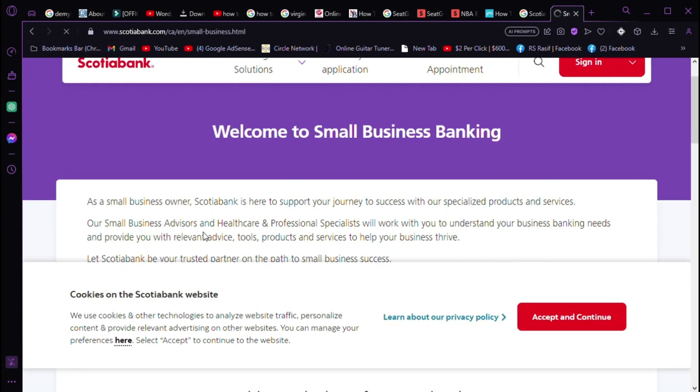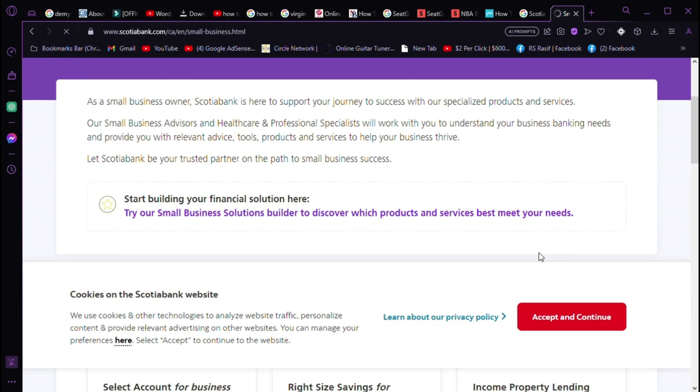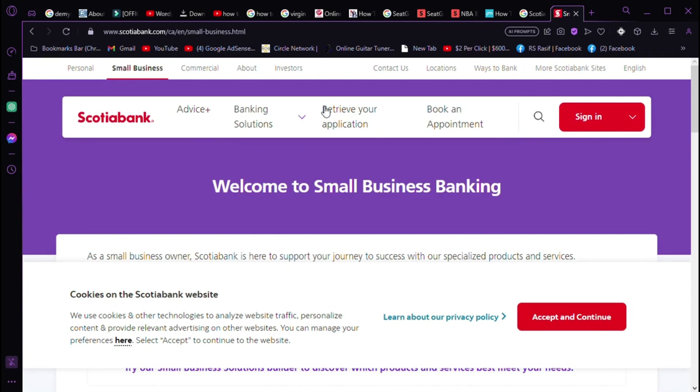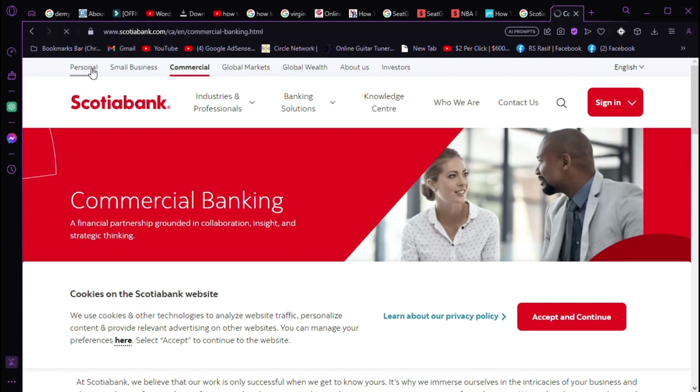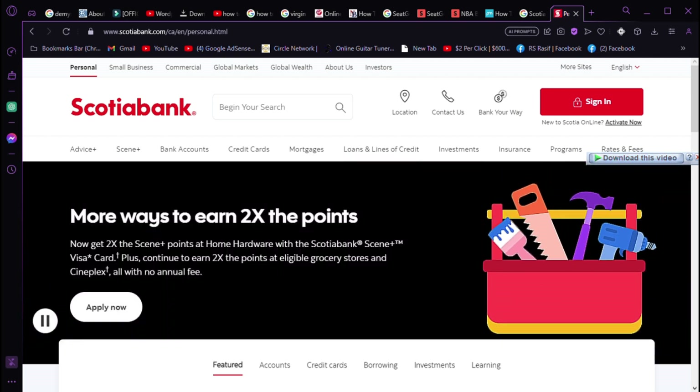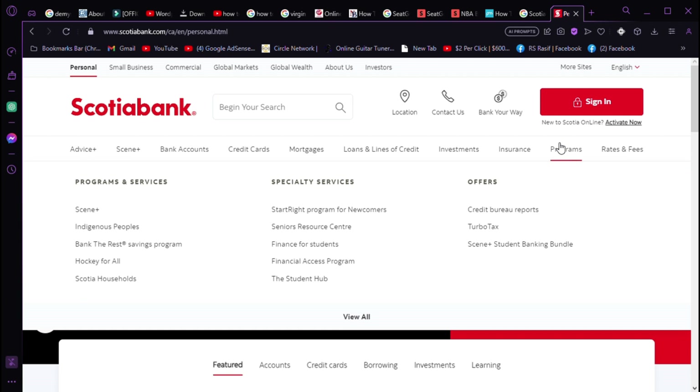Your Scotia bank routing number is vital for pre-authorized payments. When you're approved for services like life insurance, it connects your account to automatic payments, ensuring you never miss a due date. Sharing your routing number also streamlines direct deposits and financial transactions.